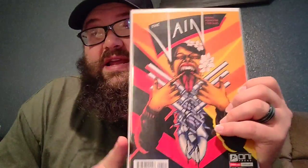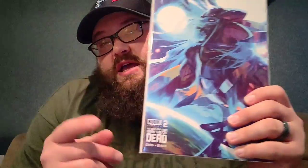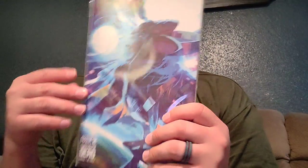I just have a couple more independents. Here is The Vein — it is a vampire book, and I really have seen very limited about it, but what I have heard has been that it's great and definitely worth a try. And then we got We Only Find Them When They're Dead number 2. The story is really good, the writing is great. Love the art — it is really great. I definitely suggest getting this, give it a try.